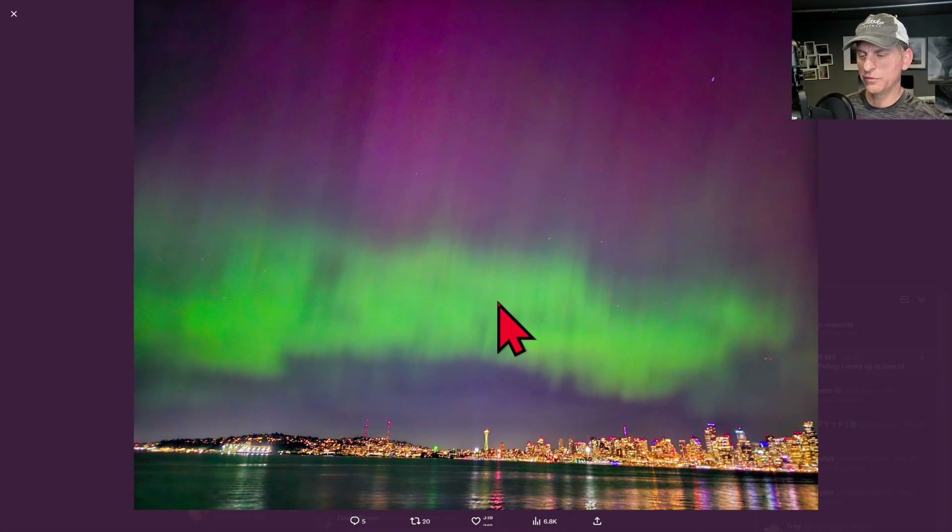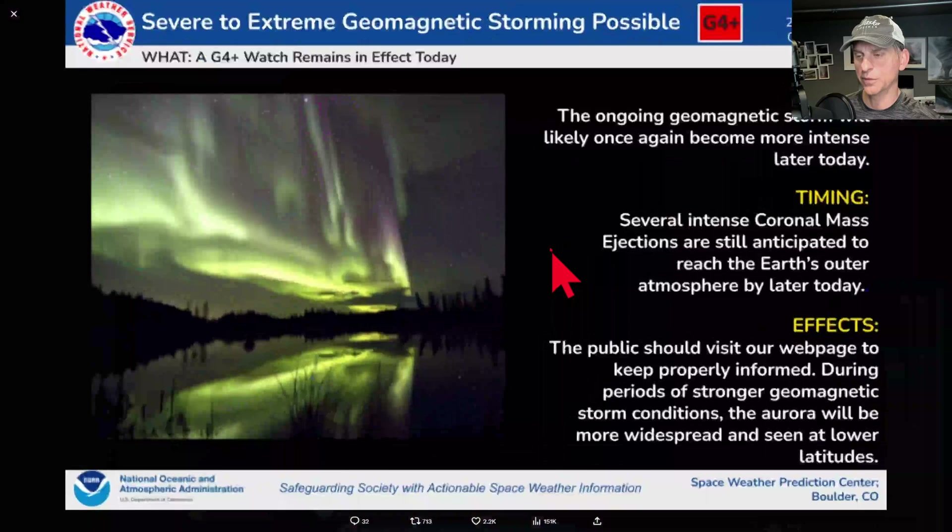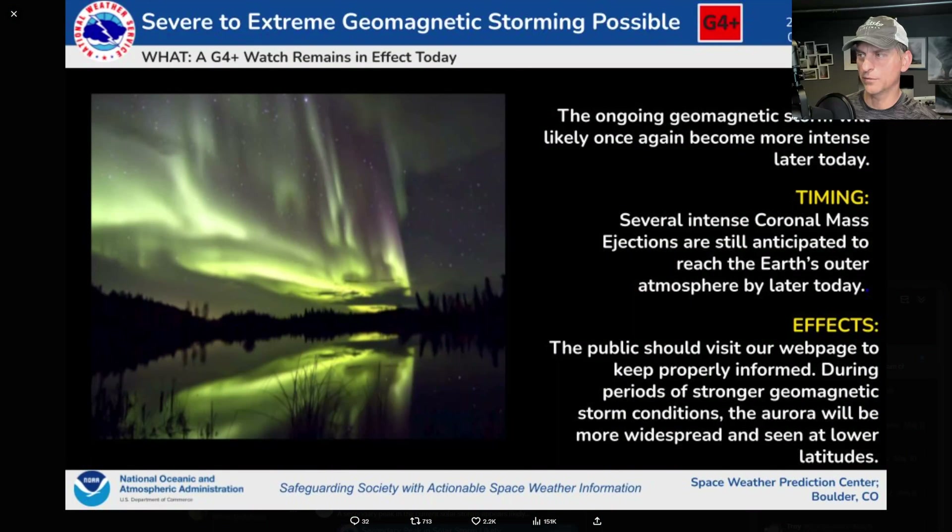Just a reminder — the geomagnetic storm is still ongoing. I know a lot of places didn't see it last night, but there is the potential again tonight if you do not have any clouds obscuring your view. This was updated this morning around 6 a.m. Pacific Time, and it could be a severe to extreme geomagnetic storm coming. It's best to watch social media and get information from spaceweather.gov to see if you have any chance of seeing the aurora borealis tonight.